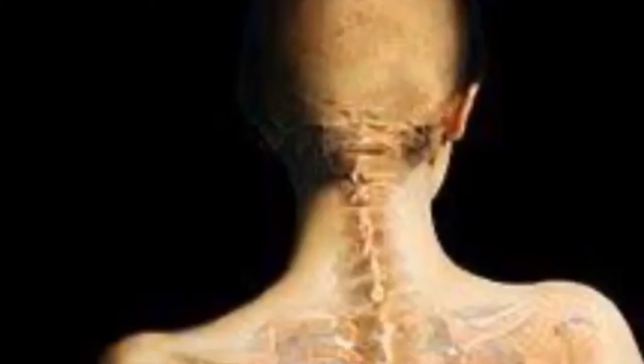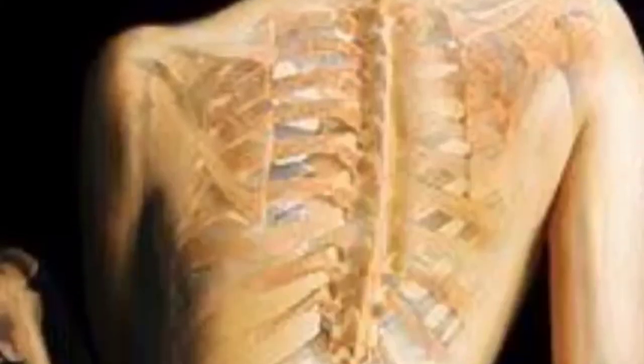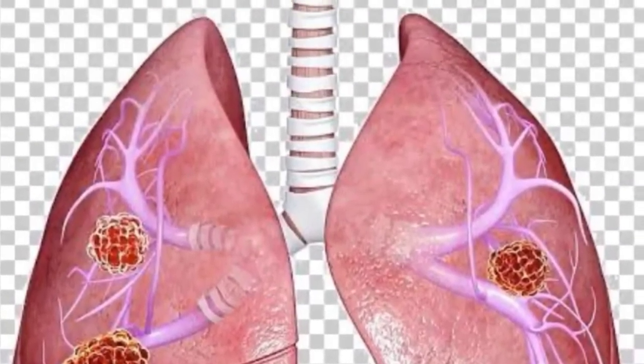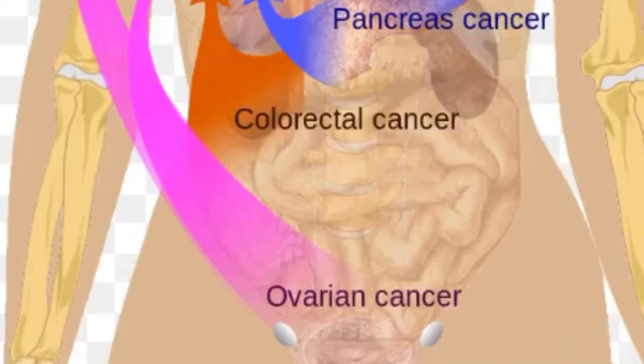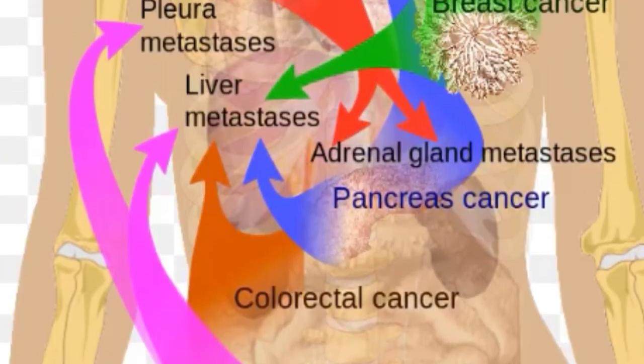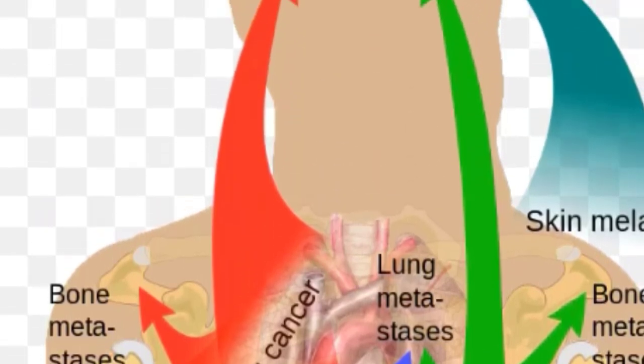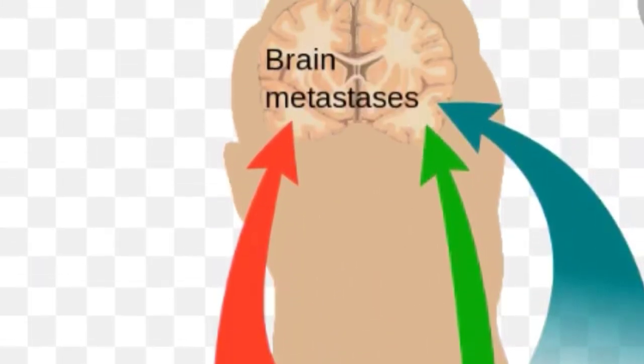In advanced cases, it can spread through blood — hematogenous spread — mainly to the bones, and it can metastasize to distant organs mainly the liver and lungs, and via transcelomic spread to the ovary and so on.